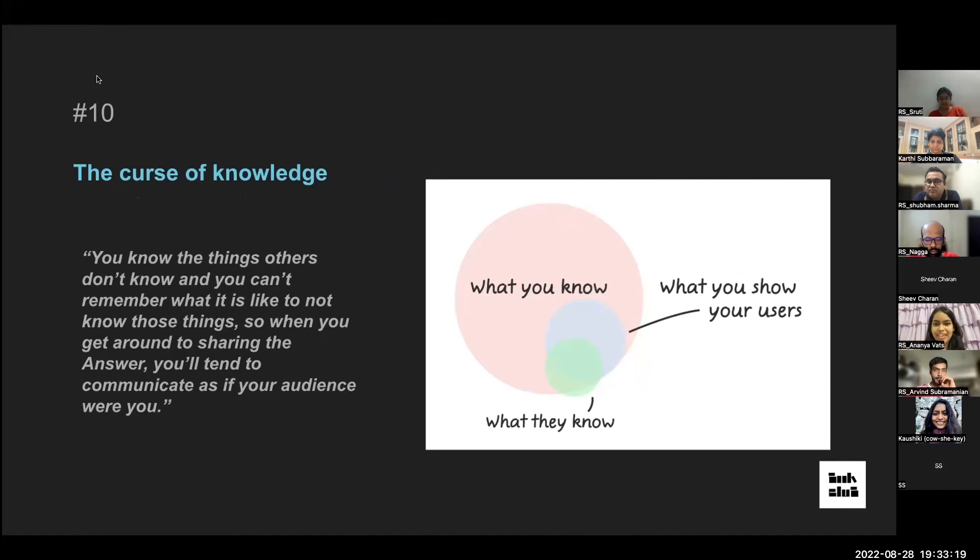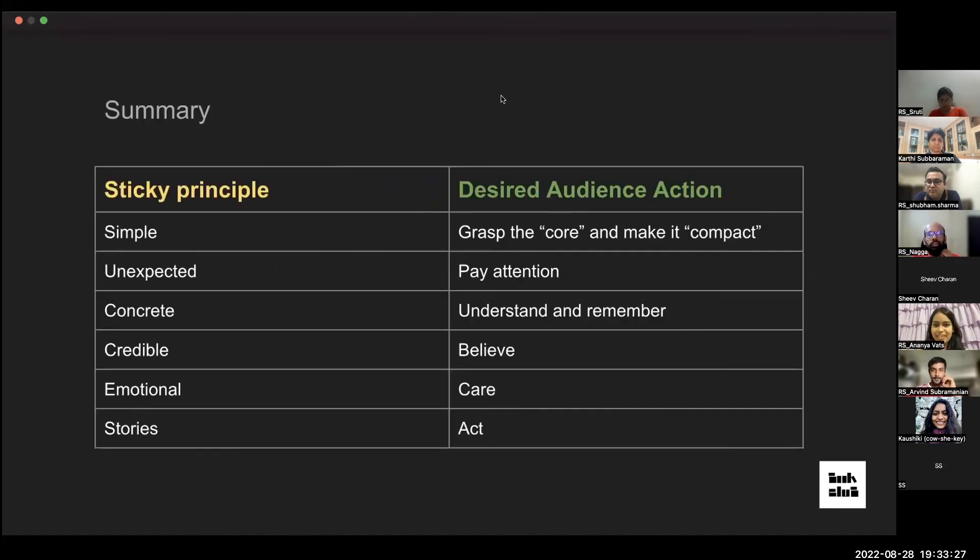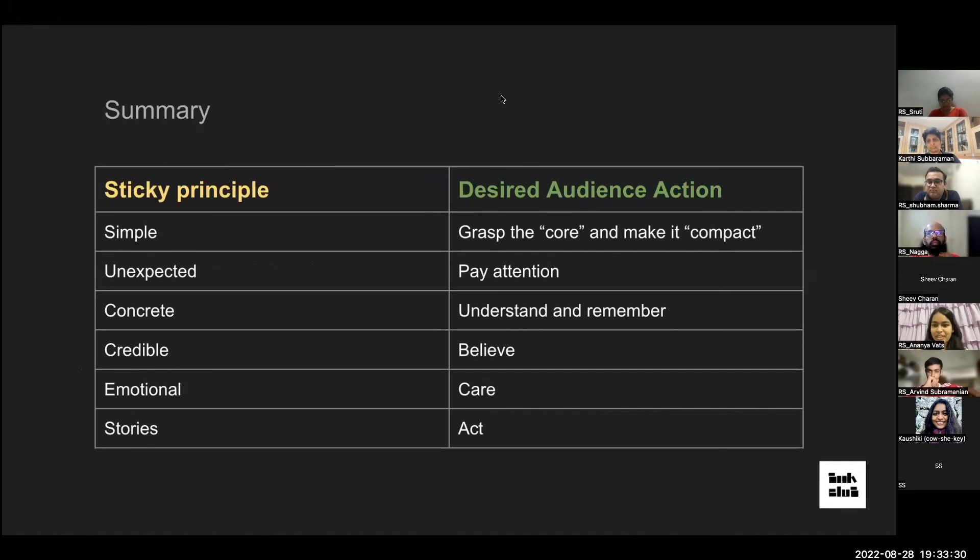To summarize, the SUCCESS formula helps make any idea stick: Simple — find the core and make it compact; Unexpected — so your audience pays attention; Concrete — so they can understand and remember; Credible — so they believe you; Emotional — so they care; and Stories — so they are moved to act on your idea. That's all from our team.